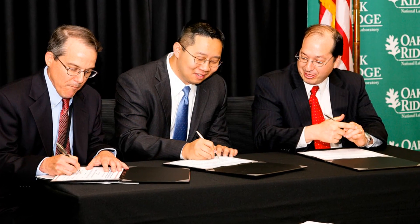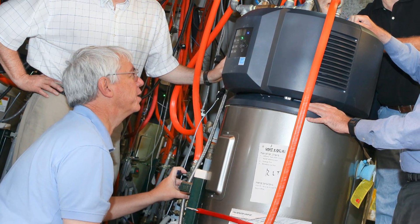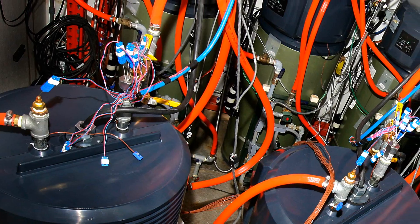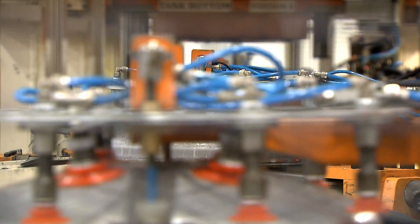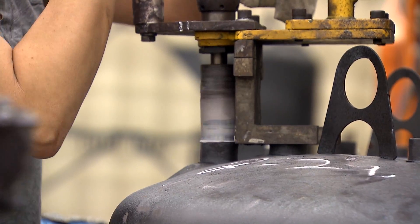Recognizing the opportunity to accelerate the development and deployment of the energy-efficient technology, GE and Oak Ridge entered into a cooperative research and development agreement to focus on the GeoSpring — to finalize it, evaluate it, and get it into the marketplace. GE had also determined that the GeoSpring would be made in America at Appliance Park in Louisville, Kentucky.